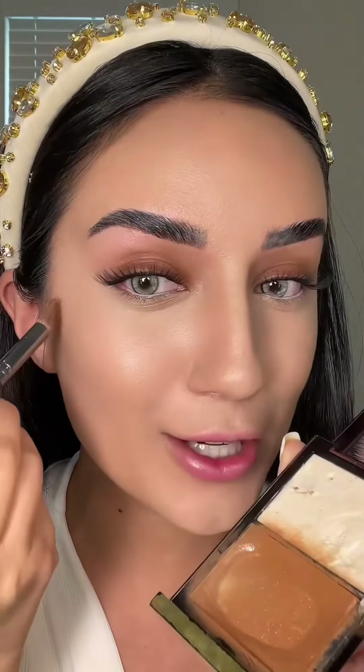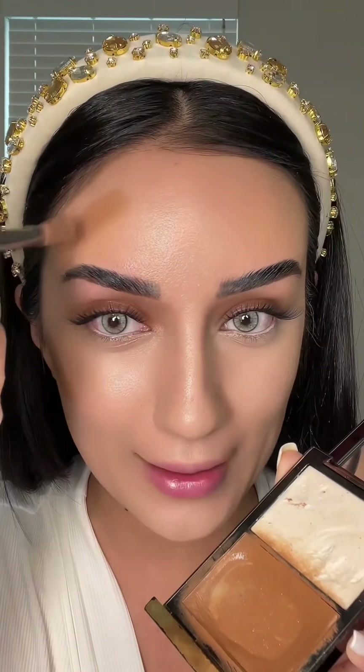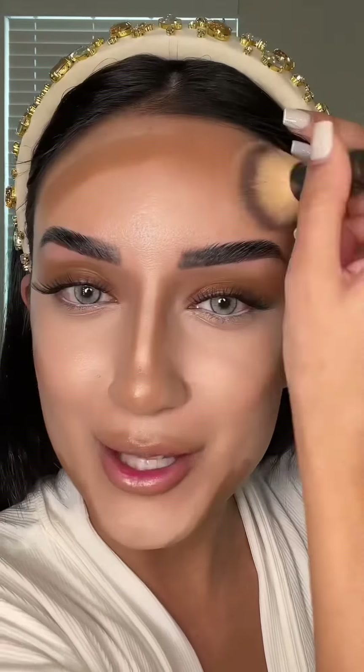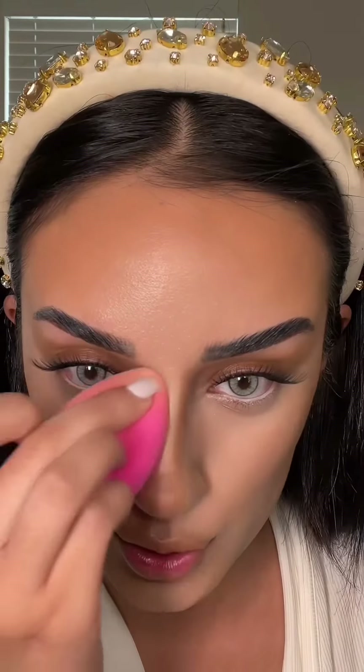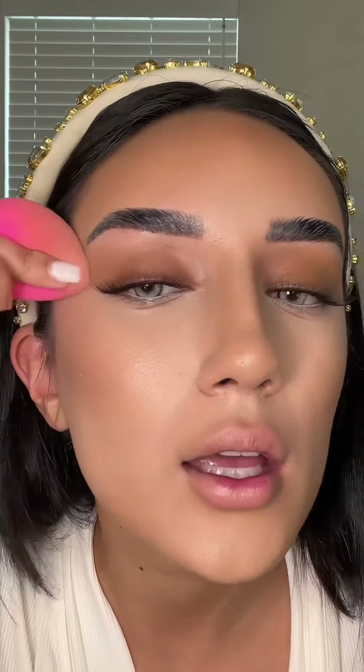I'm going to blend all this in with my beauty blender. For contour, I'm going to use this Tom Ford contour palette, which is $90, applying it also behind my eyes and blending it all in. My arm is hurting! Now doing nose contour and the back of the eye. We've used three products so far and have spent almost $500.